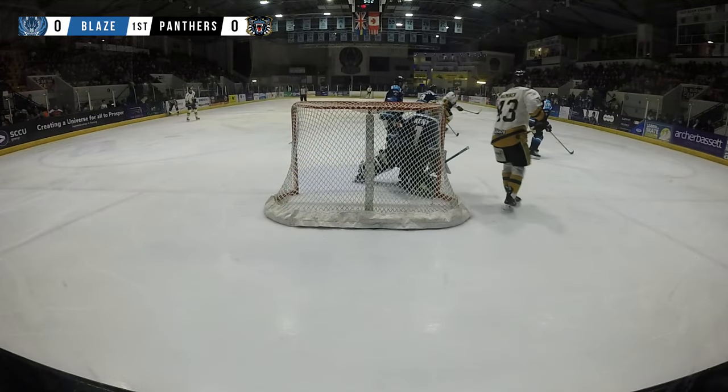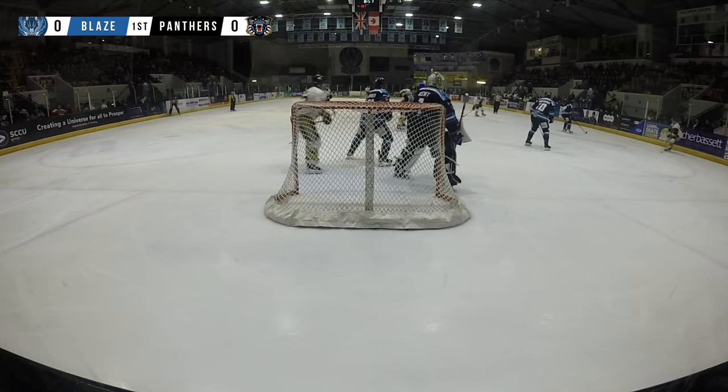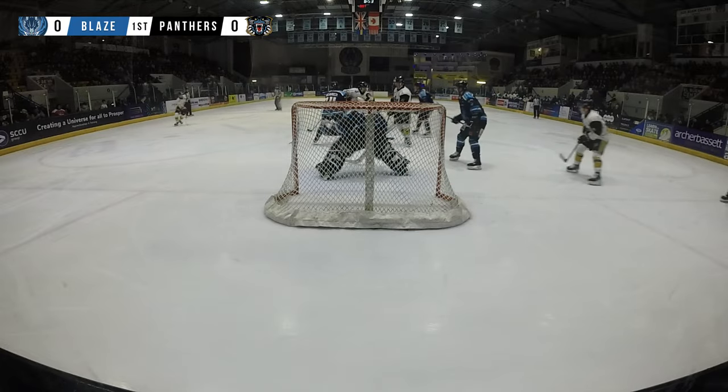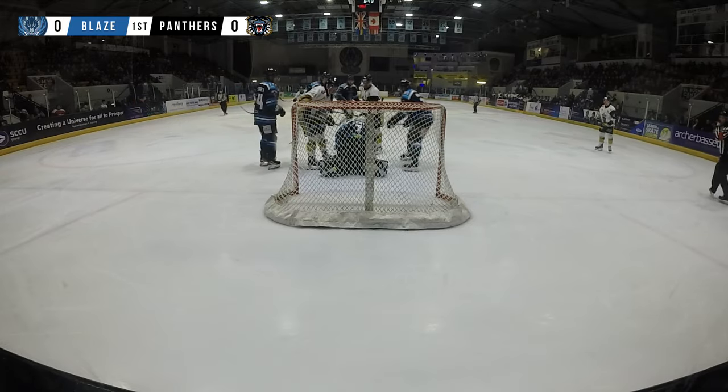Nolan Kent tracks this puck really well. Neil plays it across. They're almost looking for the shot there and then quickly Wah turns it round, backs off. Shot comes straight in. There's a lot of people in front of Nolan Kent. He's got to watch that puck because it's coming from his left side back to the centre of the ice. Does well with the save.